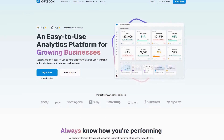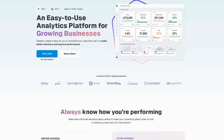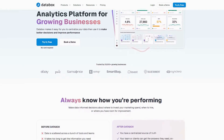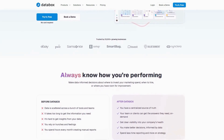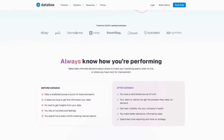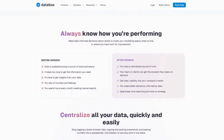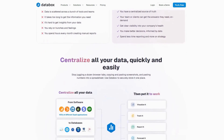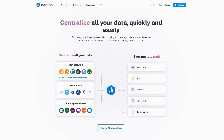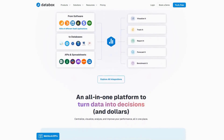Databox transforms how businesses understand and act on their data by centralizing metrics from over 70 different sources into customizable, real-time dashboards that drive better decision-making across sales, marketing, and operations teams. The platform eliminates the need for complex spreadsheets and time-consuming manual reporting, giving teams instant access to the insights they need most.